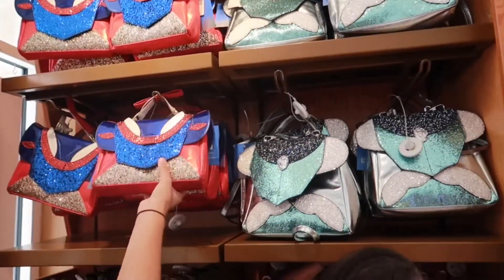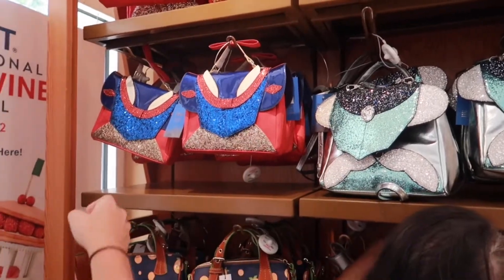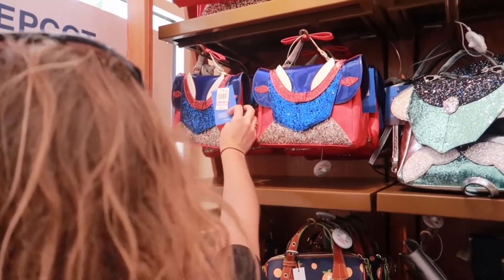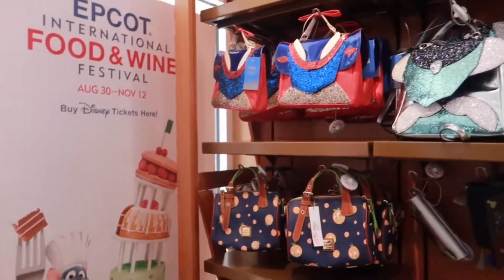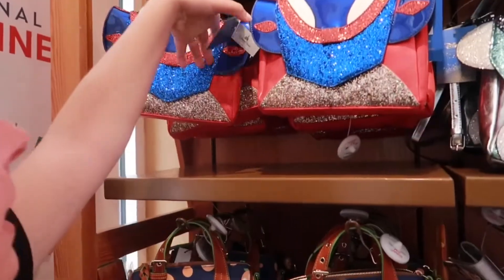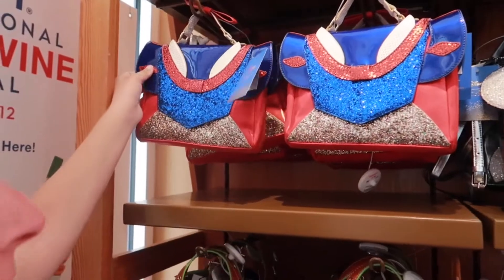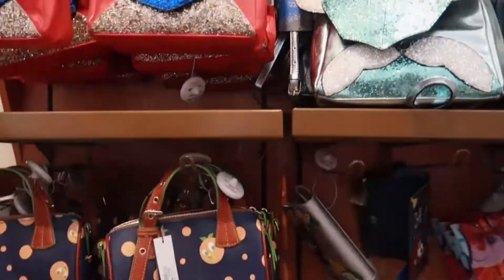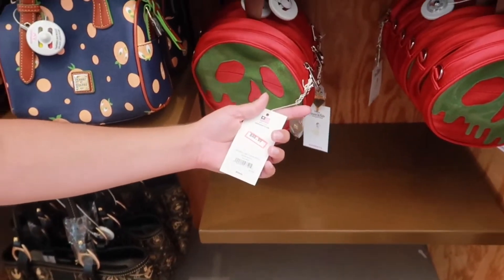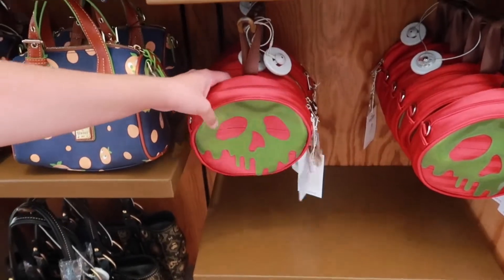You have very sparkly purses here. The Snow White one is fantastic — it's cabled up. The price on that is $35.99, originally $72. Look at how sparkly it is. And there's one going for $88.99, originally $178 — look at that, the poison apple. It's cool looking.